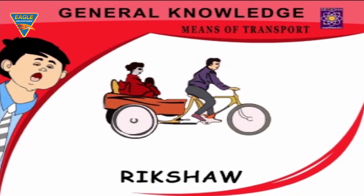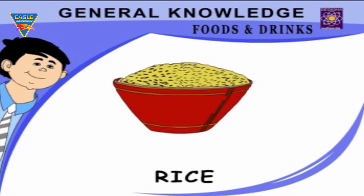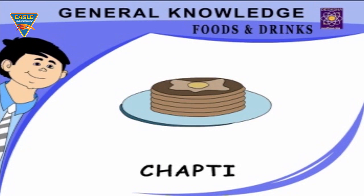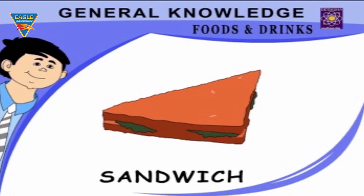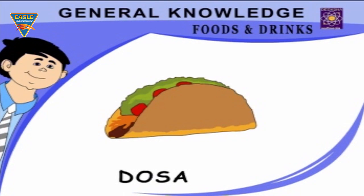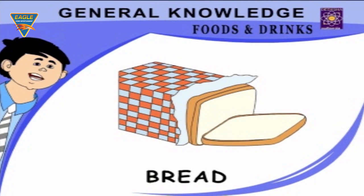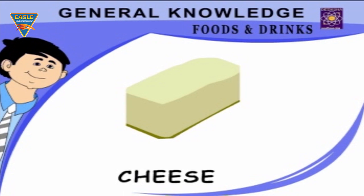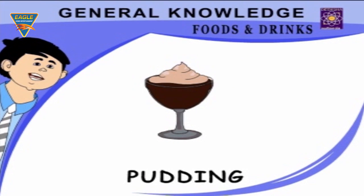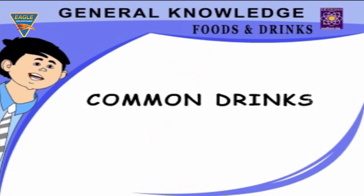Foods and Drinks: Rice, chapati, burger, sandwich, dosa, pizza, bread, butter, cheese, pudding, cake, ice cream.